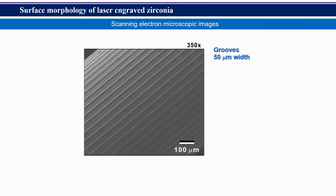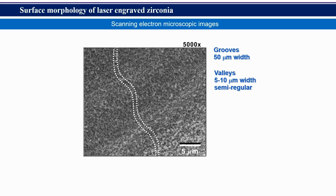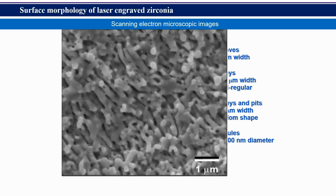Now we're looking at the laser engraved zirconia surface under scanning electron microscopy. In the low magnification images, you can see the parallel grooves formed by laser. As you go up to higher magnification, we started to see the micro valleys and pits. Finally, in the highest magnification, we vividly see the formation of nodular structures at the nano level.